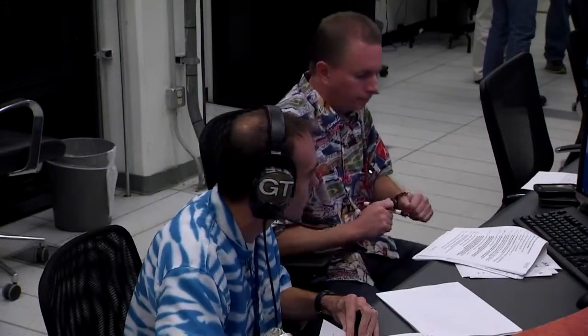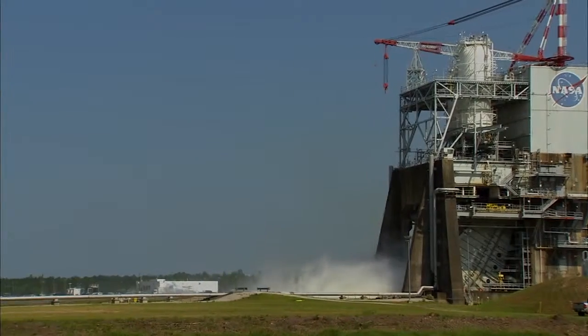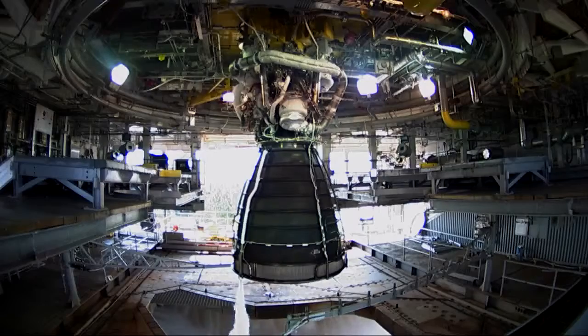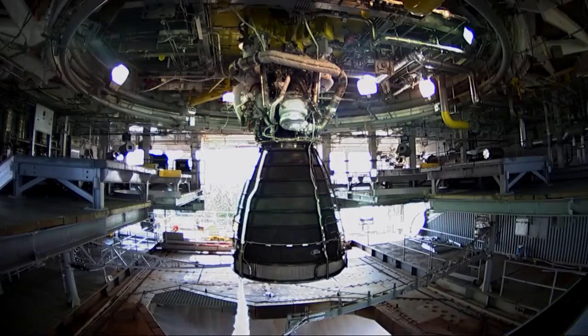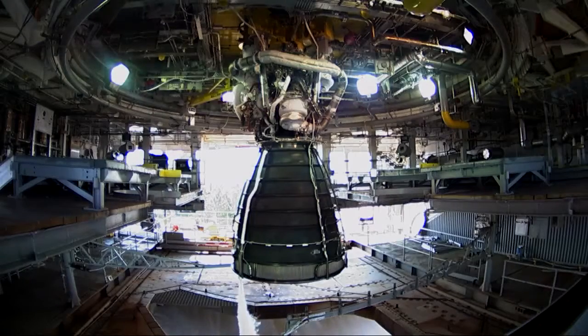Shortly after that, the team of technicians and engineers will dispatch. They'll go out to the test facility and get the test stand ready, start to regulate gas pressures that we'll need to support the test. Some folks will go out to the barge docks and get the propellant barges ready in case we need to transfer fuel. Another team will go to the test control center and start to set up the data and control systems.